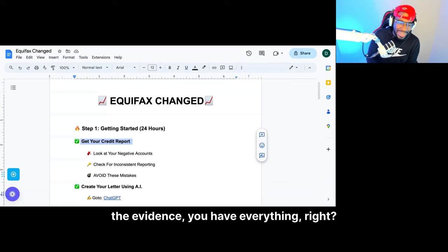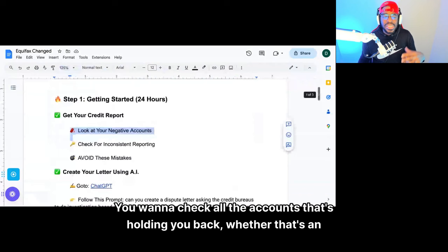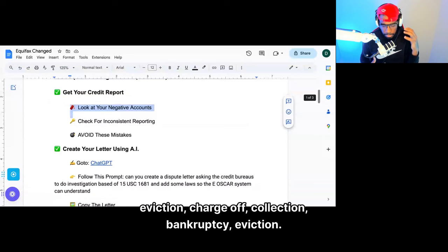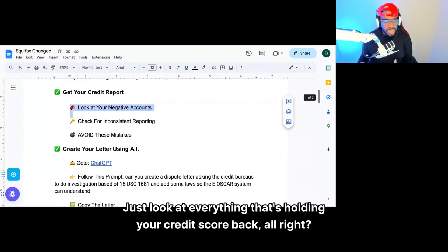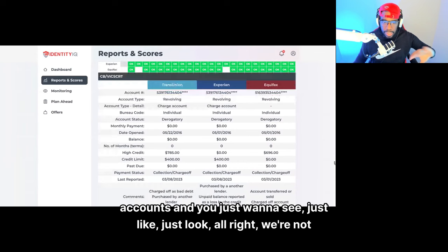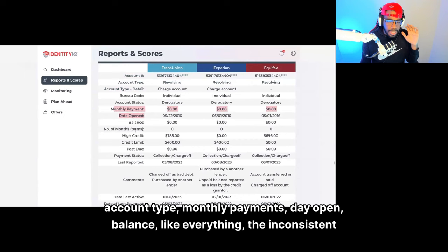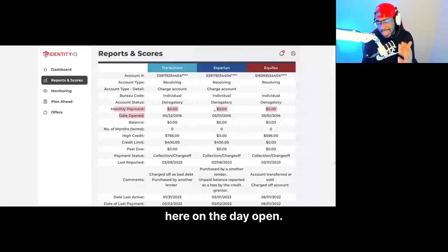Look at your negative accounts. You want to check all the accounts that's holding you back — whether that's an eviction, charge-off, collection, bankruptcy, student loans with multiple late payments. Just look at everything holding your credit score back. When you see inconsistencies, look at the account name, account type, monthly payments, date open, balance — everything. The inconsistent information not reported correctly on your credit report. This is going to allow you to get things removed.